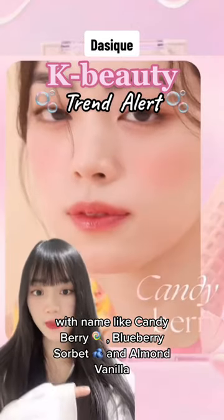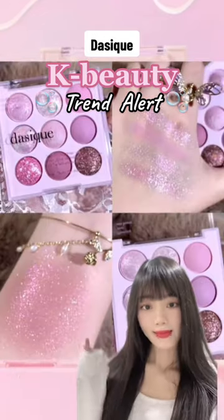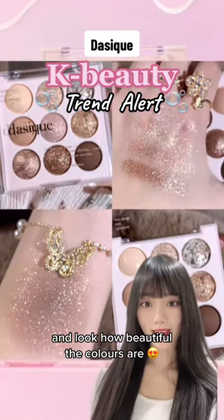With names like Candy Berry, Blueberry Sorbet, and Almond Vanilla, these eyeshadow palettes look so yummy! And look how beautiful the colors are!